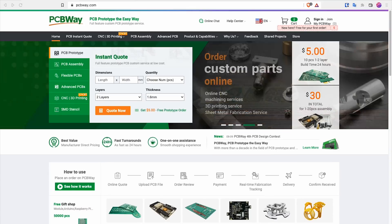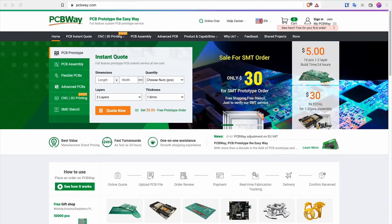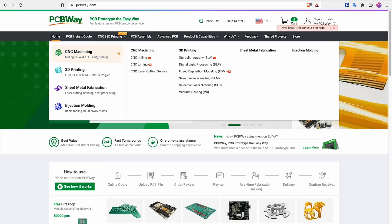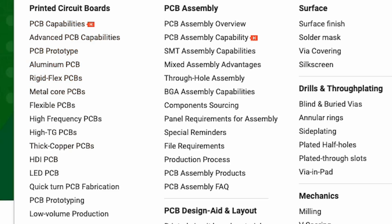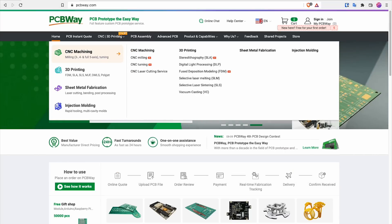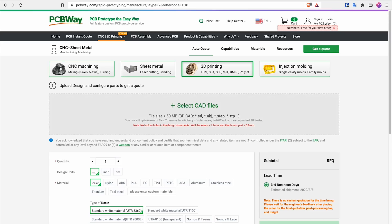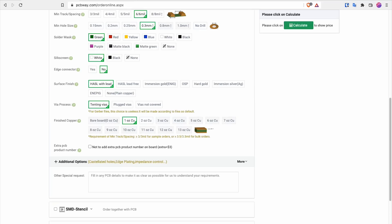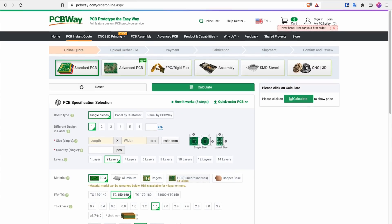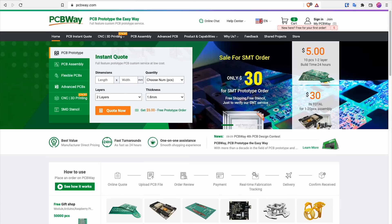Thanks to PCBWay for sponsoring this video. They provide plenty of services, including PCB prototyping, assembly, flexible PCBs and so on. They can do PCBs with different kinds of materials depending on your project. You can even do CNC milling, 3D printing, laser cutting, and injection molding at PCBWay.com. Simply upload your CAD file and order from them. If you want to know the price of your project, simply use their calculator for an instant quote. They have thousands of reviews and clients worldwide. Visit PCBWay.com for more information. Now we continue.